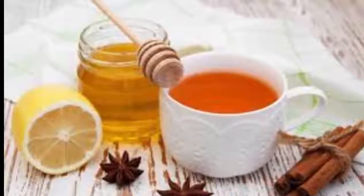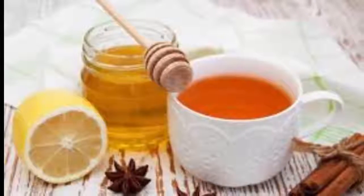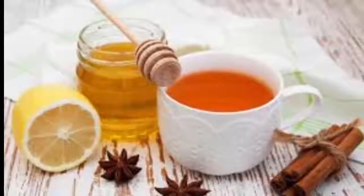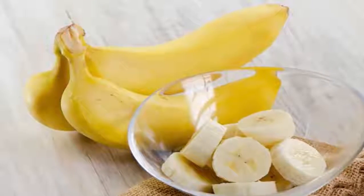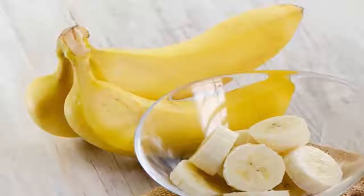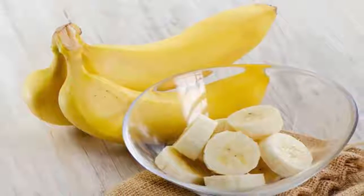Feel free to eat the cooked banana with its peel. Drink this tea an hour before bed. If you like the video and think it can help you, please give it a like, share the video with your friends, and subscribe to my channel so you don't miss any videos.